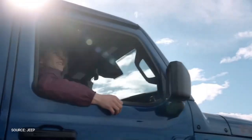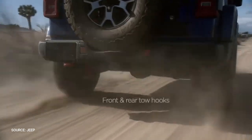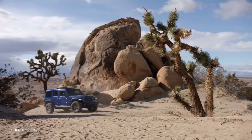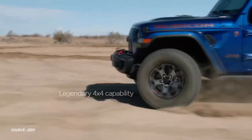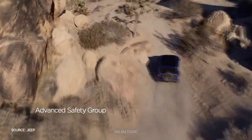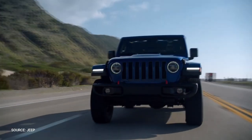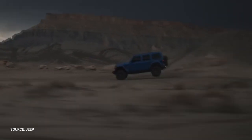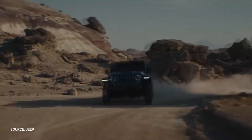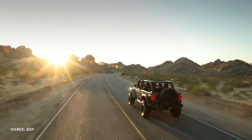The Rubicon is the Wrangler to get for serious off-roading, with front and rear Dana 44 axles, 33-inch all-terrain tires, rock rails, steel bumpers, a 4-to-1 gear ratio, and electronic locking differentials. The 3.6-liter V6 with 285 horsepower and 260 pound-feet of torque is one option, but the 2.0-liter turbo four-cylinder making 270 horsepower and 295 pound-feet of torque comes in a smaller and lighter package.